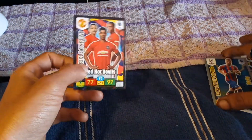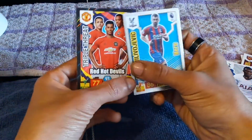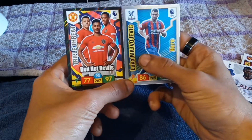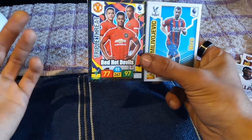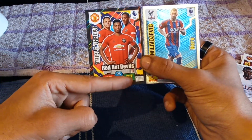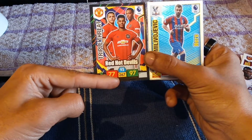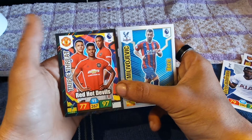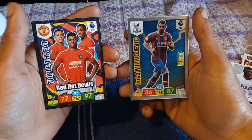Last but certainly not least — nice! Triple Threat! So we've got a triple threat and a hero's card in this pool. We have the Red Hot Devils, also known as the Manchester United boys or the Manchester United team, forward players, attacker 77, defense of 97, number 93, and numbers 267 and 439.